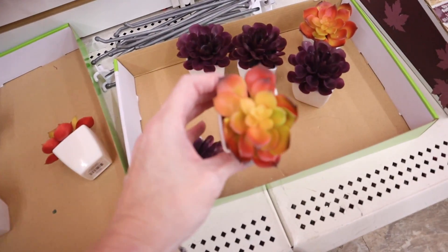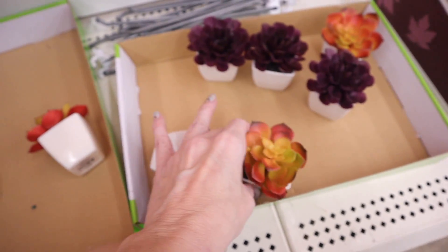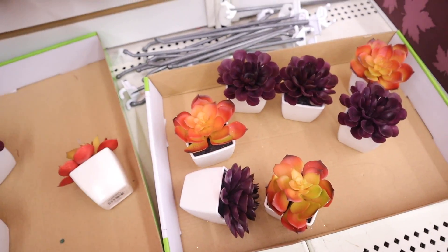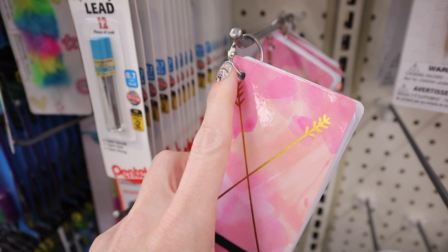They also have in these adorable little fall succulents. They have this burgundy-purple color, and then one in yellow and orange, and these have a little bit of glitter on them too.